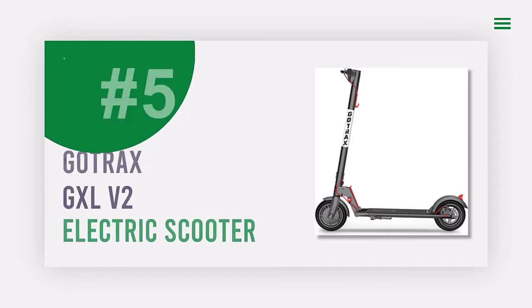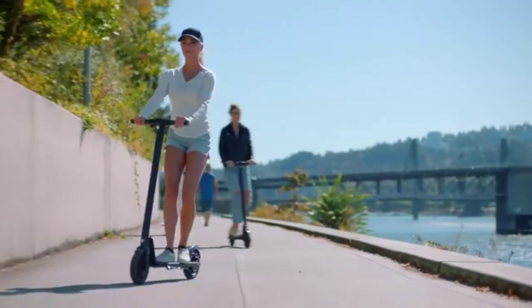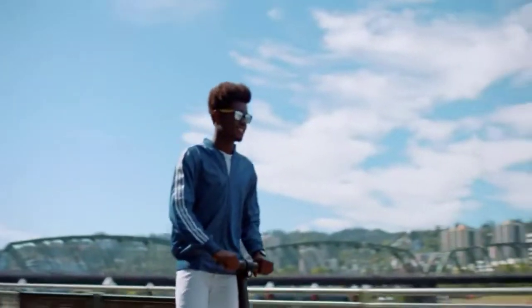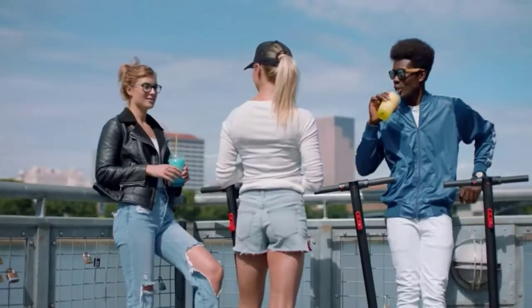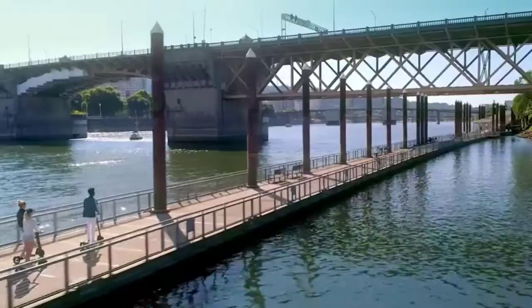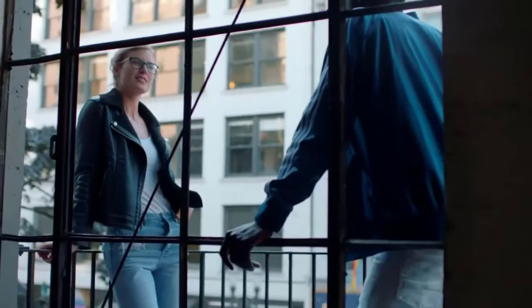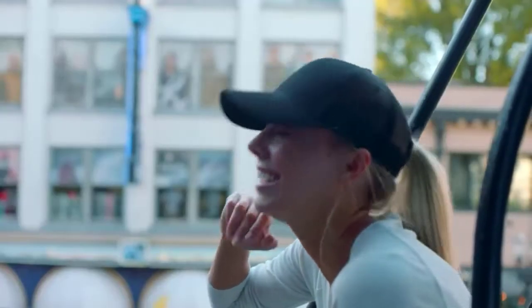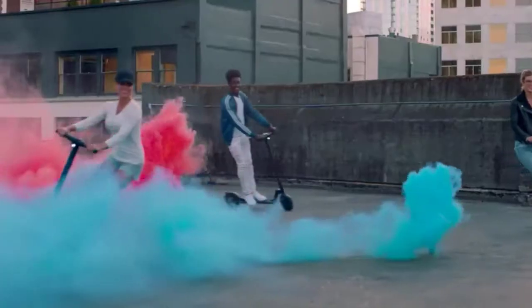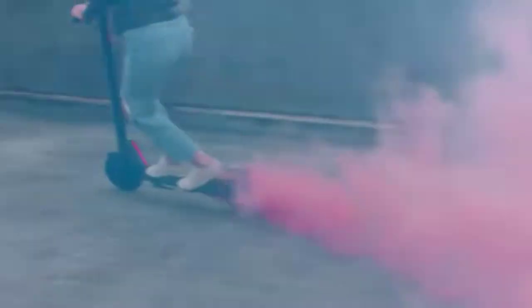Number five: Gotrax GXL V2 Electric Scooter. The GXL V2 is Gotrax's most classic, mature, and reliable electric scooter. It features an enlarged console, long battery life, folding mechanism, and has passed stringent UL 2272 testing. With a 187.2 Wh battery, the GXL V2 travels up to 12 miles and recharges in about four hours.